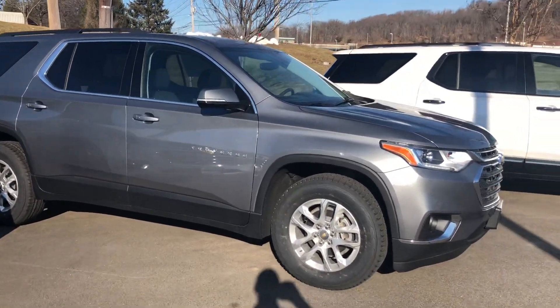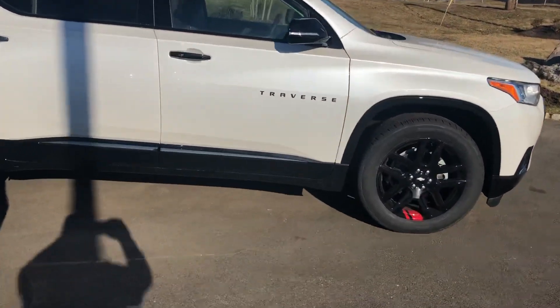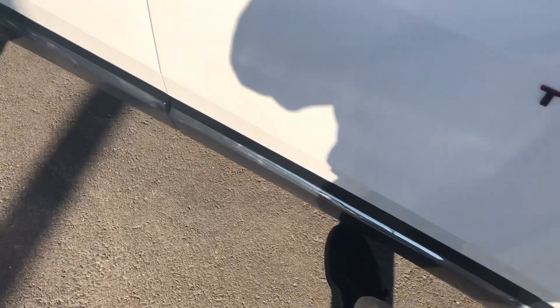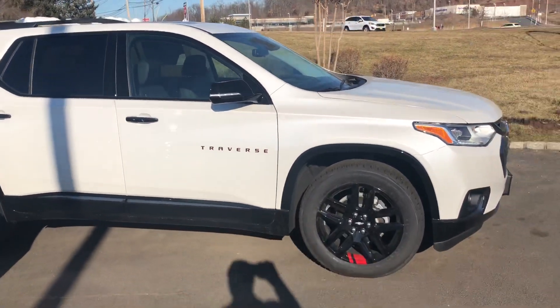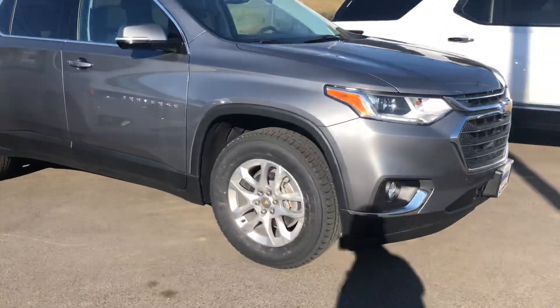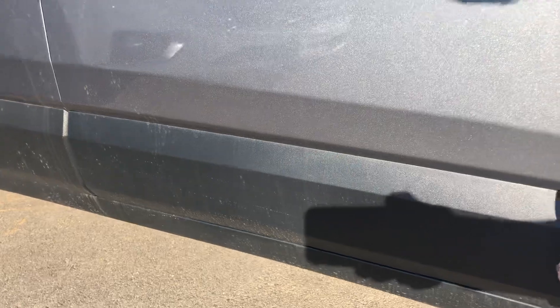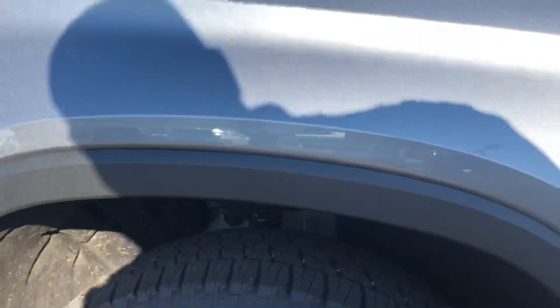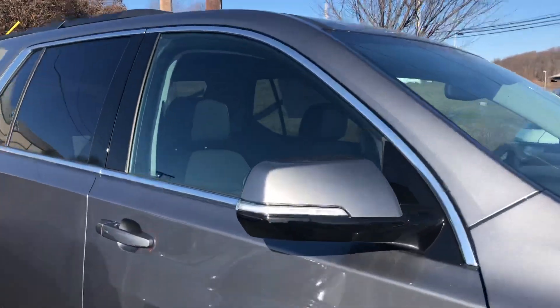I wanted to point out the cladding I had mentioned. So you can see on the Red Line, this down here is cladding — and on the Red Line and the Premiers it's painted, so it's glossy. The trim over the wheel well is also painted. On the 3LT it's more of a plastic cladding — just not painted. Same thing with the wheel well. The mirrors are painted and they do fold in.